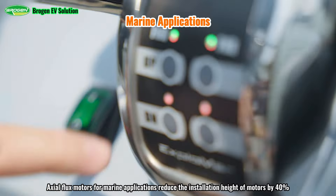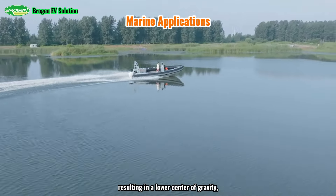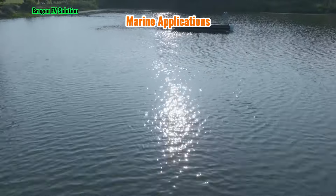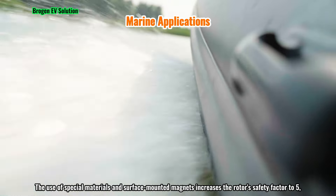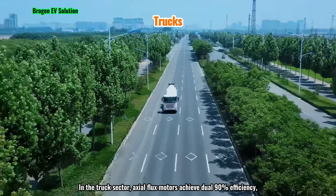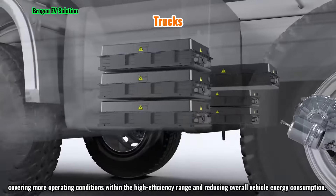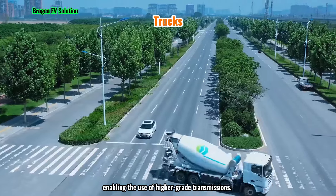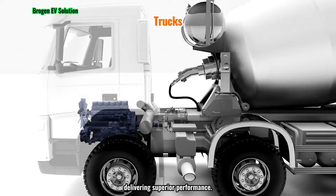For marine applications, axial flux motors reduce the installation height of motors by 40% compared to traditional motors, resulting in a lower center of gravity, increased stability, and easier handling. With weight reductions of up to 50%, the rotor's moment of inertia is decreased by 30%, improving overall system stability. The use of special materials and surface-mounted magnets increases the rotor's safety factor to 5. In the truck sector, axial flux motors achieve dual 90% efficiency, covering more operating conditions within the high efficiency range and reducing overall vehicle energy consumption. The motor's compact size allows for a more spacious chassis, enabling the use of higher-grade transmissions, with dual-mode shifting providing seamless power without interruption.